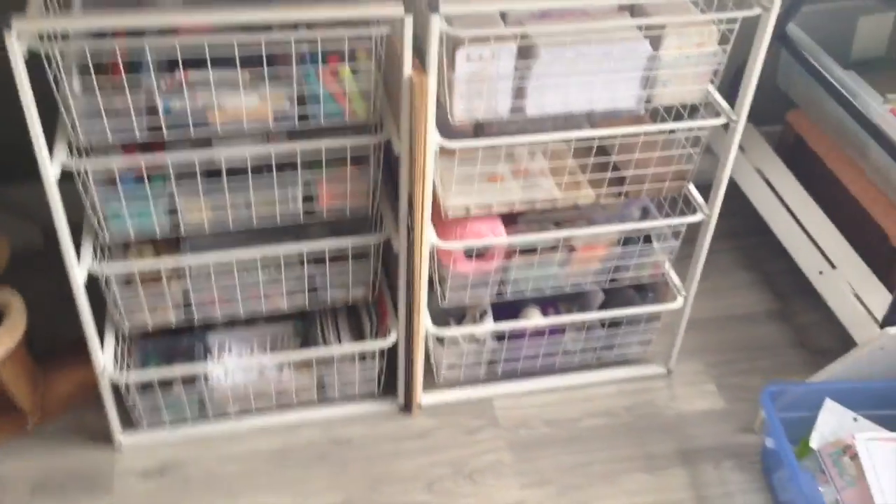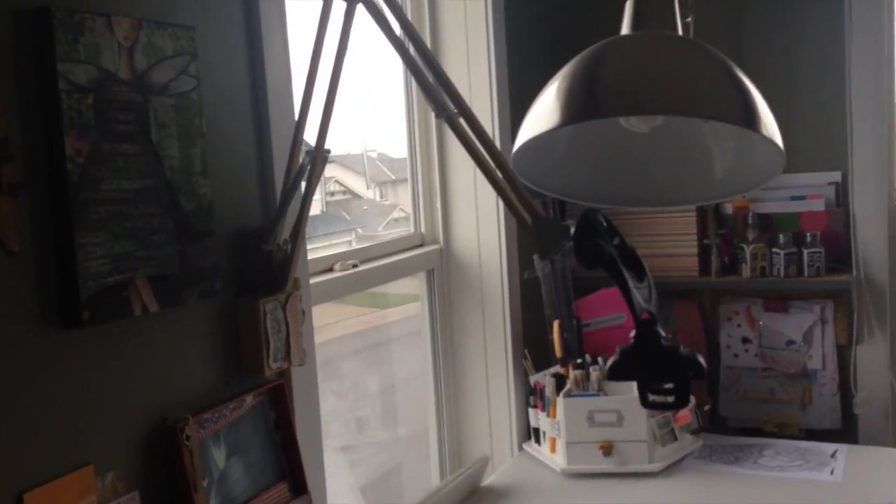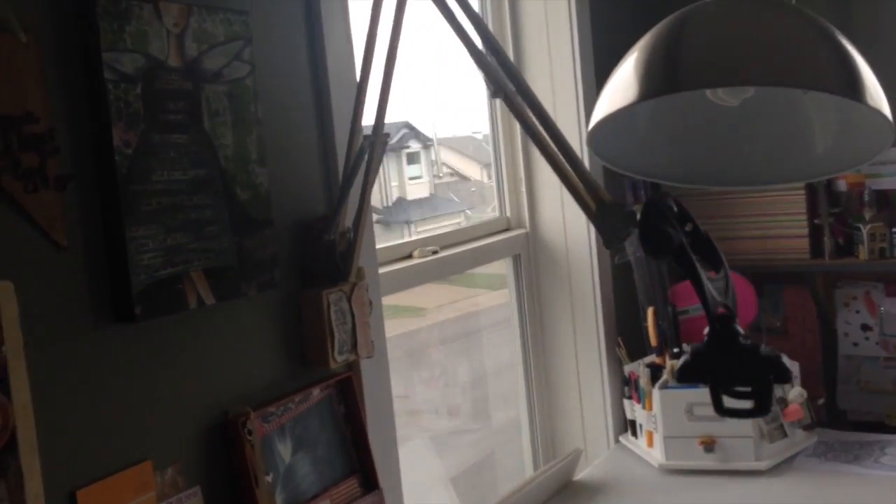This is my setup for filming. Somebody asked me about it — it's basically an iPhone holder for a car and an old movable desk lamp hinge. My husband fashioned those two things together and that's what I use to film.